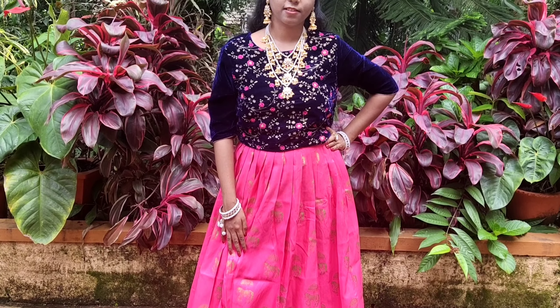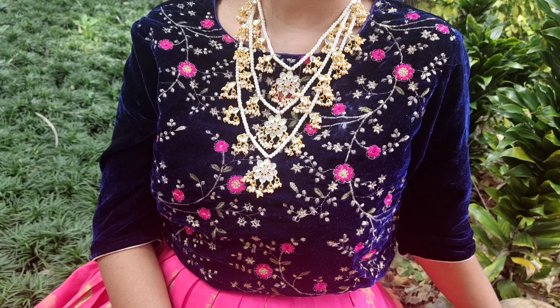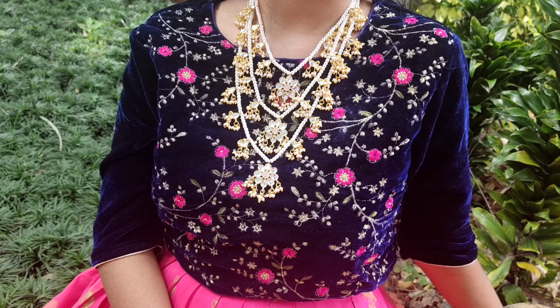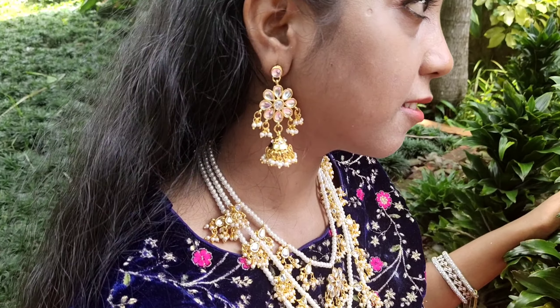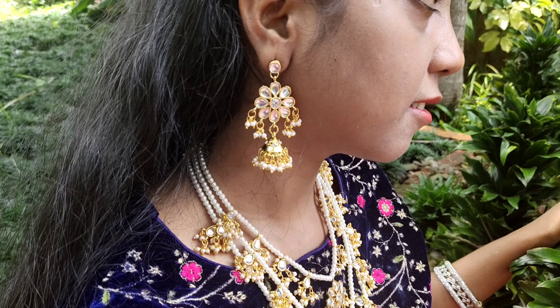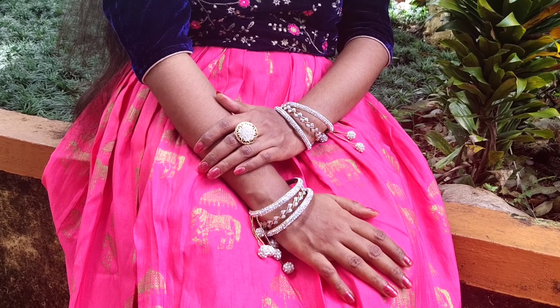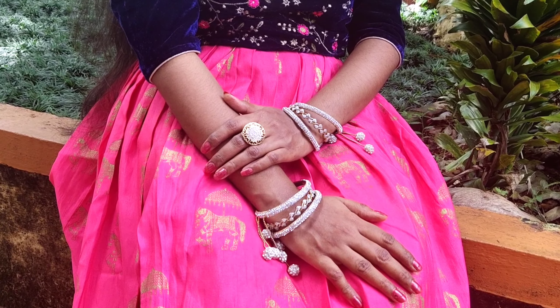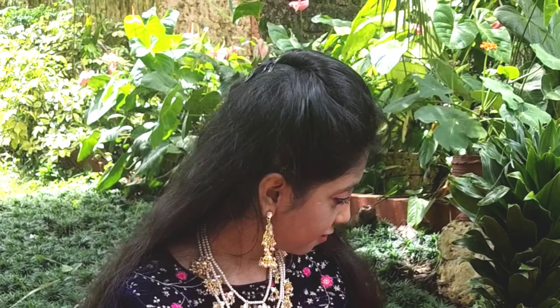Coming to the accessories, I chose heavy jewellery to match up with this royal outfit. I picked up a kundan and pearls necklace, and the earrings are also studded with kundan. Heavy bangles are a must in traditional looks, so I wore white stone bangles on both sides and completed the look with a finger ring. For the hairstyle, I took a puff, secured it with clips, and left the hair loose. Let's see this complete royal look in photos.